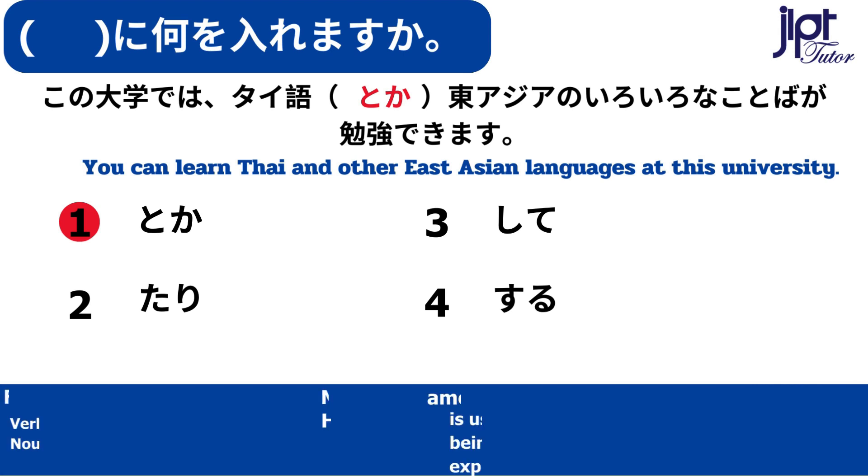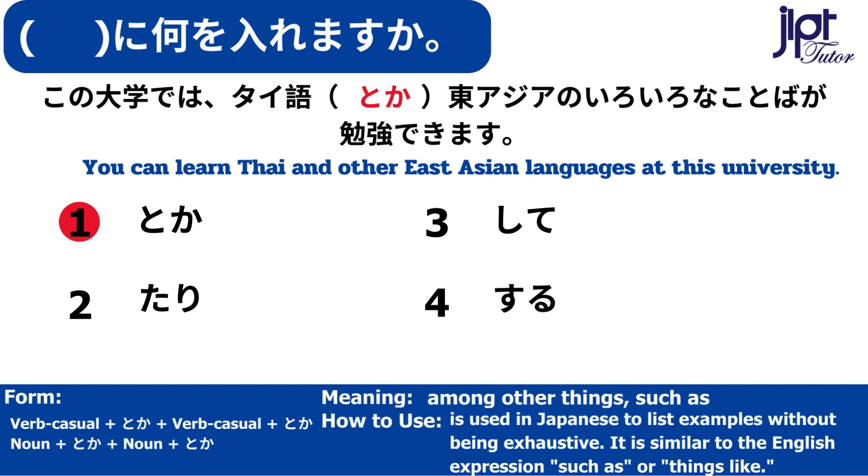Among other things, such as, things like. This is used in Japanese to list examples without being exhaustive. It is similar to the English expressions such as or things like.